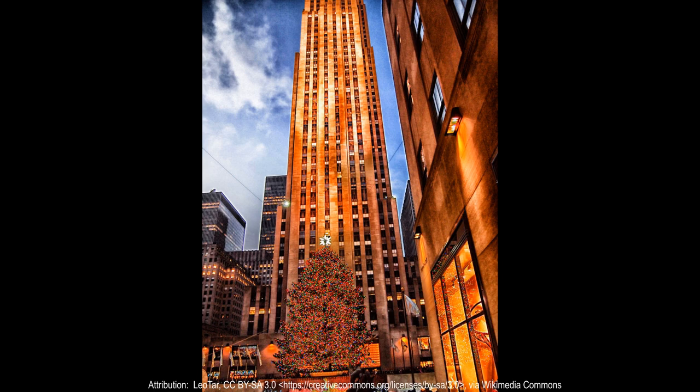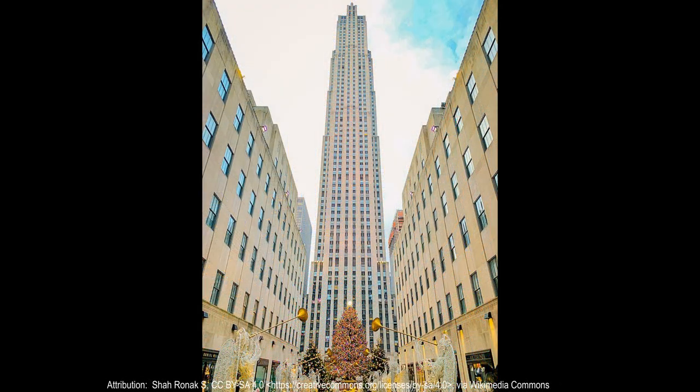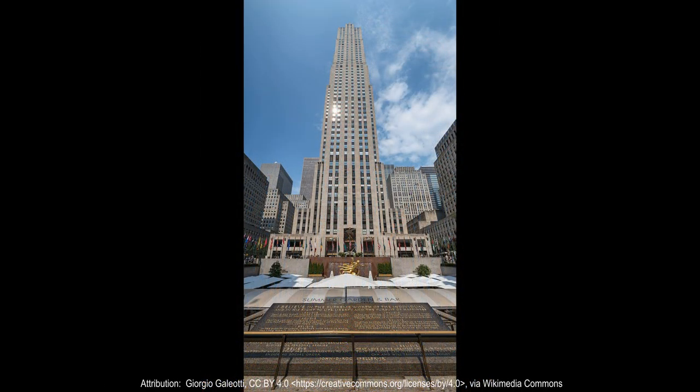Since then, there have been several modifications to the complex. An additional building at 75 Rockefeller Plaza was constructed in 1947, while another at 600 Fifth Avenue was constructed in 1952. Four towers were built along the west side of Sixth Avenue in the 1960s and 1970s, which was the most recent expansion of Rockefeller Center. The Center Theater, part of the original complex, was demolished in 1954.